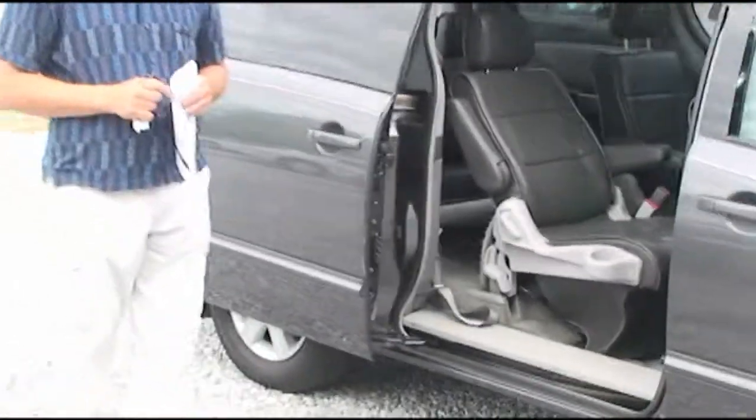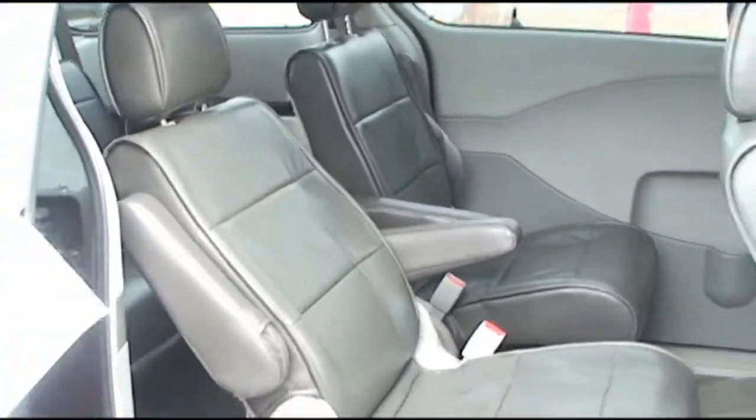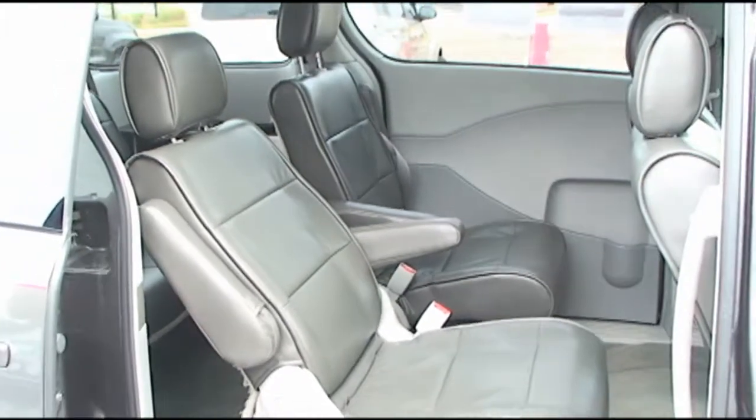Full leather seats on the inside — no cloth seats to deal with, which I think again on a van is really important. Typically people that have vans have small children and a lot of spilling going on, between trips to the mall and to the movies.